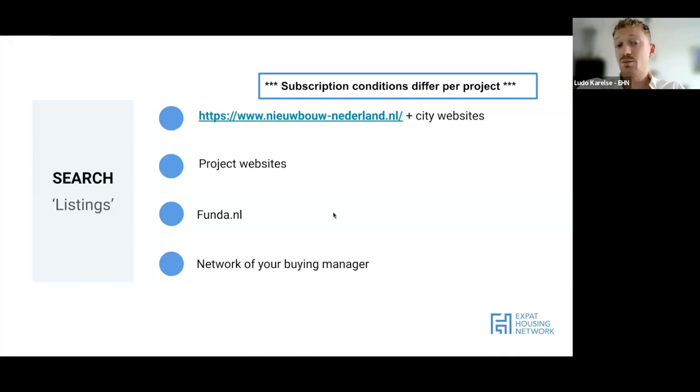Funda is also a very good source for new build properties - sometimes a little later than nieuwbouw-nederland, but it still has the majority of new build properties listed. A big source is also the network of your buying manager. We know the majority of buying and selling agents in the regions we work, and developers work with certain selling agents who will reach out to us before anything is listed on a website. A small disclaimer: subscription conditions differ per project, so you may be entering a lottery anyway.